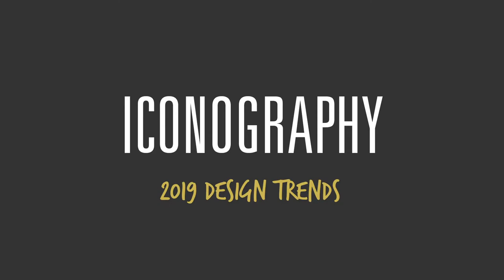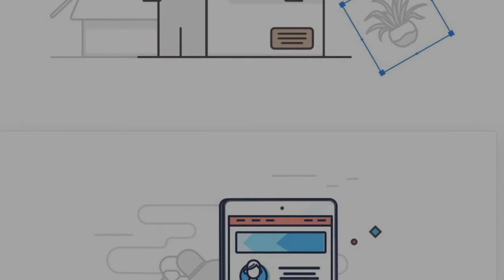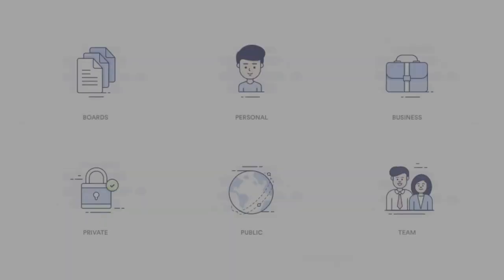Another great thing about using illustration is that it connects really deeply with iconography. The simple vector style can easily be translated into more informational graphics, and you can connect all the dots — having a common thread between your branding, your illustrator style, your iconography, and the overall visual language of your brand.